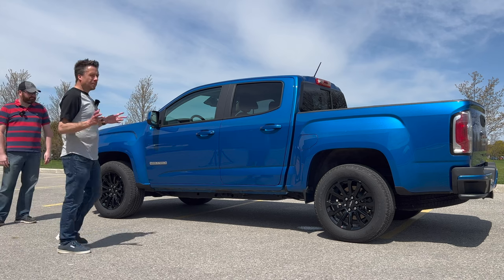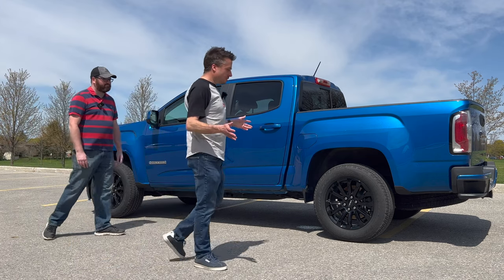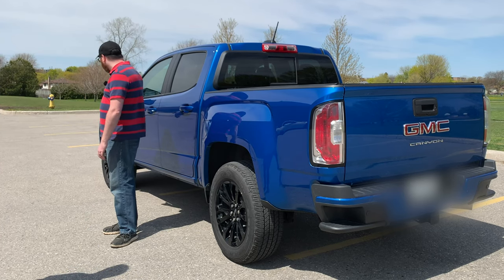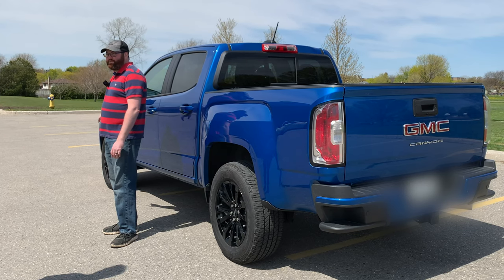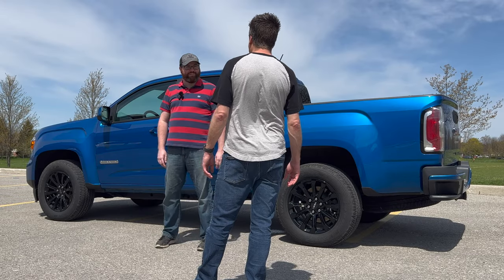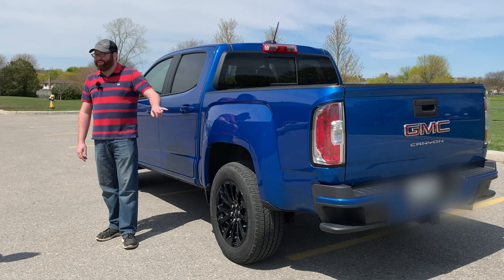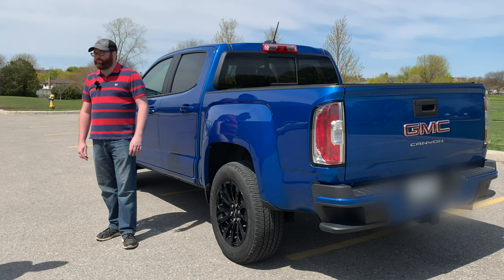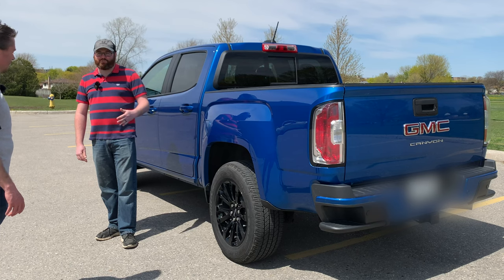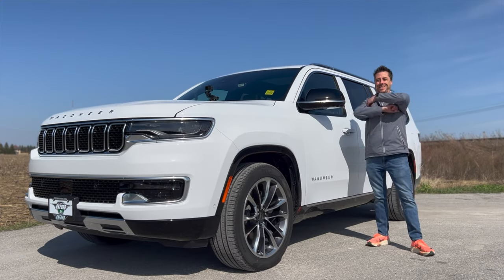For suspension, it's got a strut front with double wishbone — the same sort of setup you'd find in Porsches or other high-performance sports cars — so I'm excited for our handling test. The rear is more basic: a live axle leaf-sprung rear suspension. They haven't gone to coil-over springs like Dodge has done, and I think Toyota is going that route too.